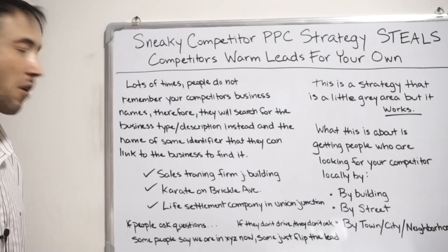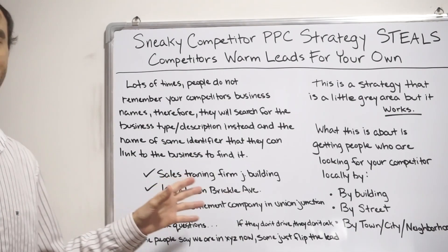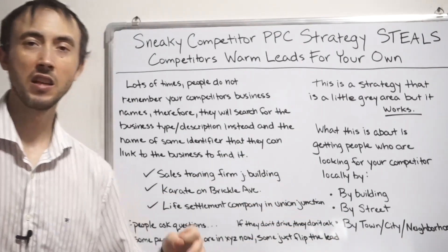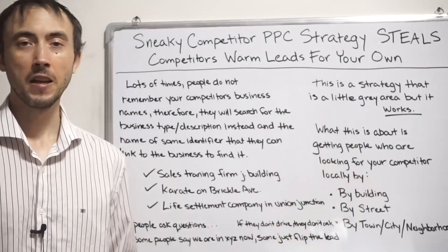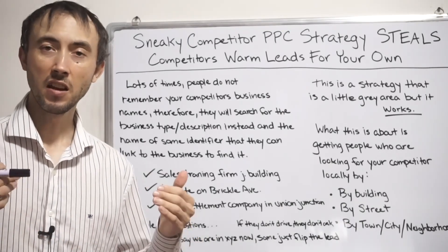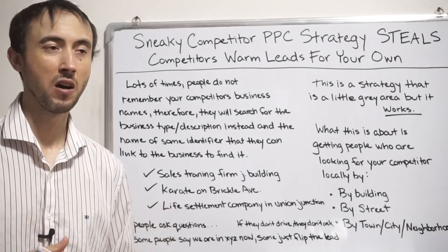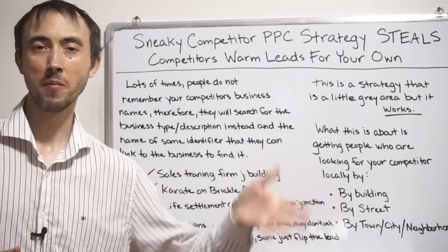This is a gray strategy because somebody is technically looking for that competitor — indicating they want to go with that competitor — but you're essentially getting the user to think they found that competitor when they really found you. For me, it's still a legal, legit strategy. Yes, it's a little skeezy, but you're not actually saying you're that competitor. You're just there at the right time and place.